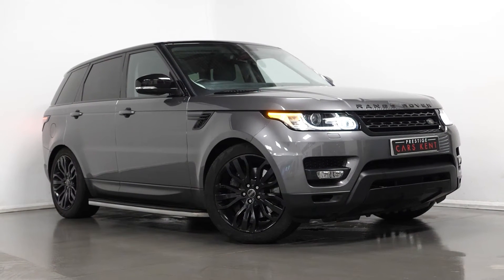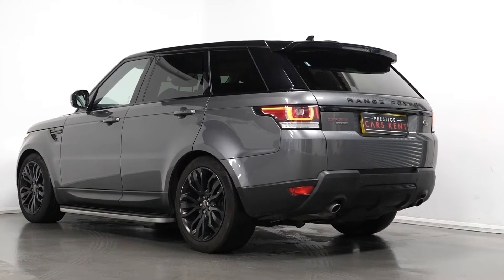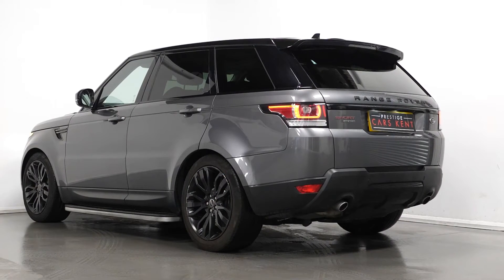Hi, this is James here from Prestige Cars Kent, talking to you guys through the spec of this 2015 Range Rover Sport.